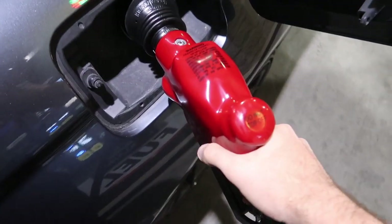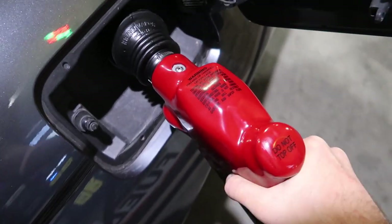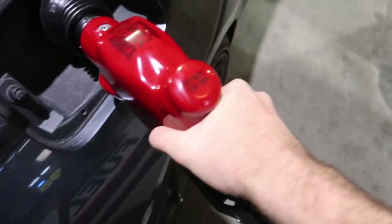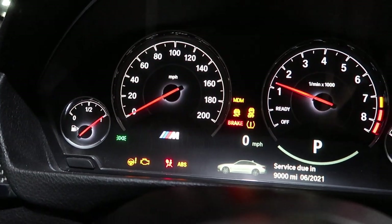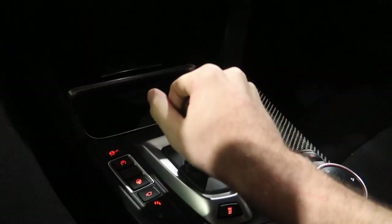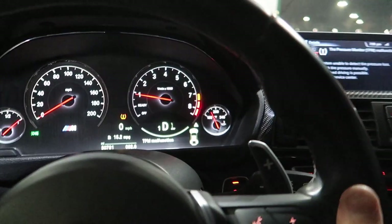Alright guys, here's the fuel tank — nearly empty. This is actually the first fill-up with the M4 since we got it. Believe it or not, we were running on the fuel it came with from the auction. She is full — full tank of gas, nothing's more satisfying than that.